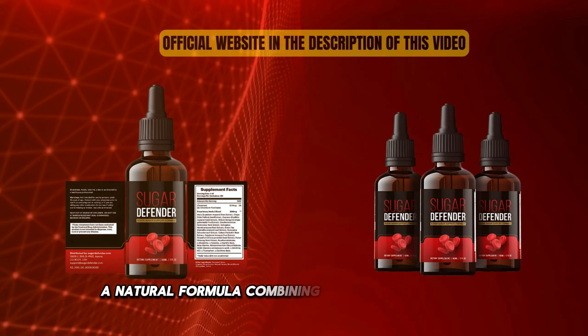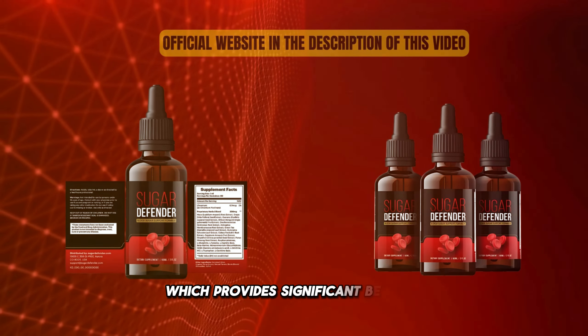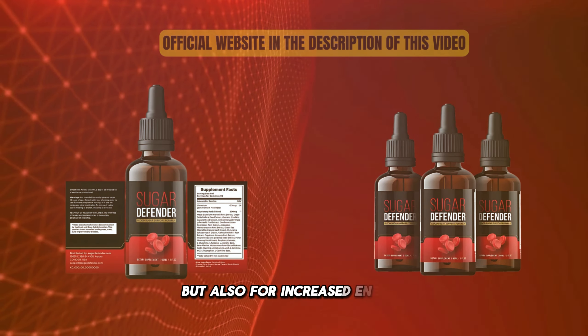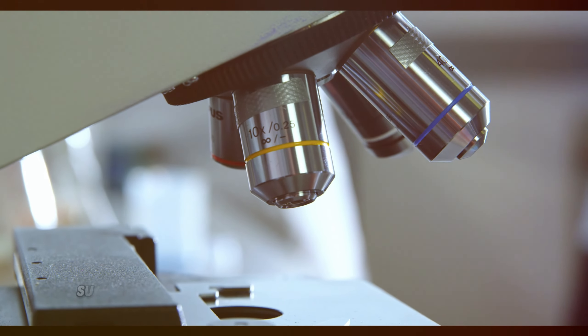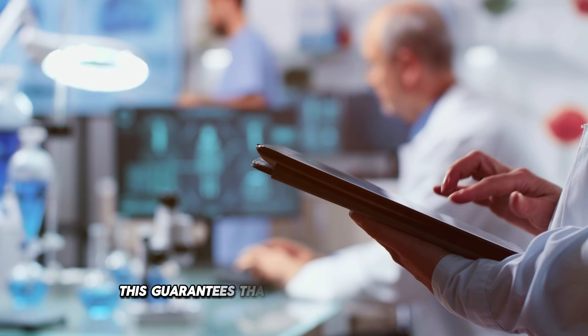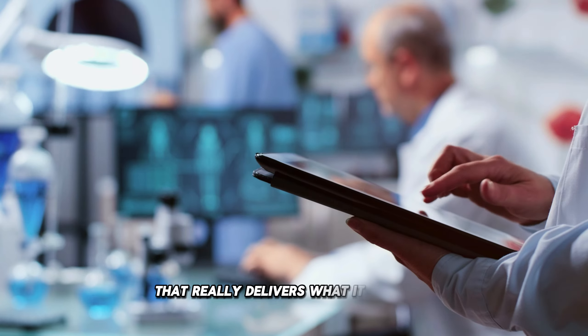Sugar Defender is a natural formula combining pure plant ingredients and essential minerals, which provide significant benefits not only for blood sugar control, but also for increased energy and improved mental clarity. Produced with the highest technology, Sugar Defender follows strict quality control standards. This guarantees that you are consuming a safe and effective product that really delivers what it promises.